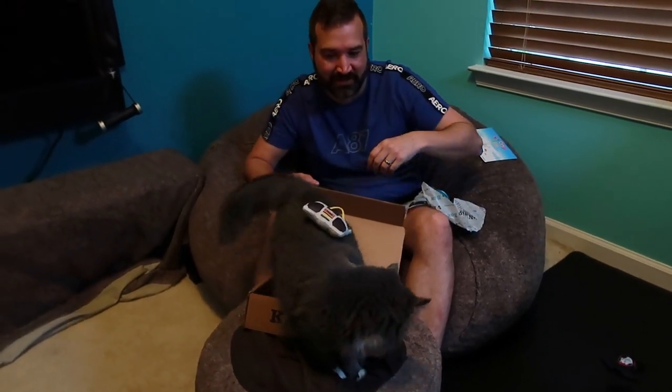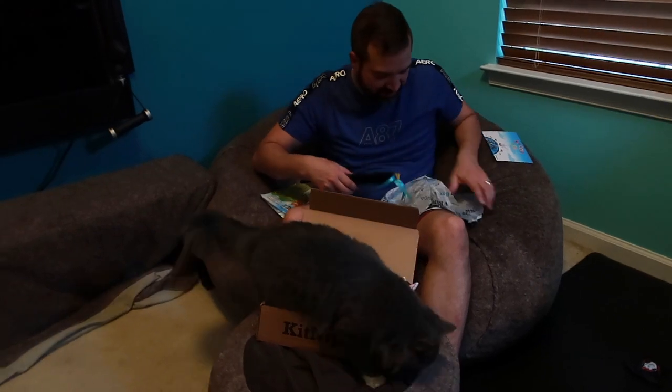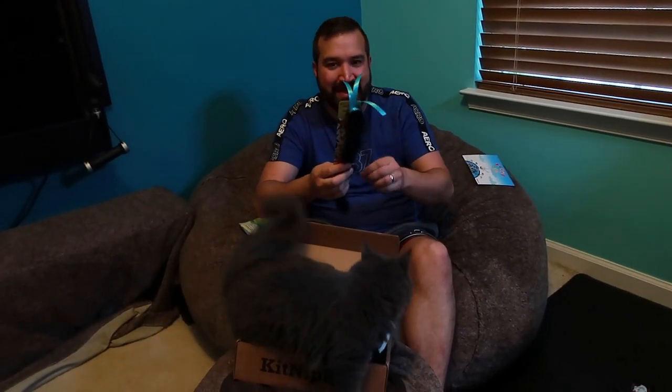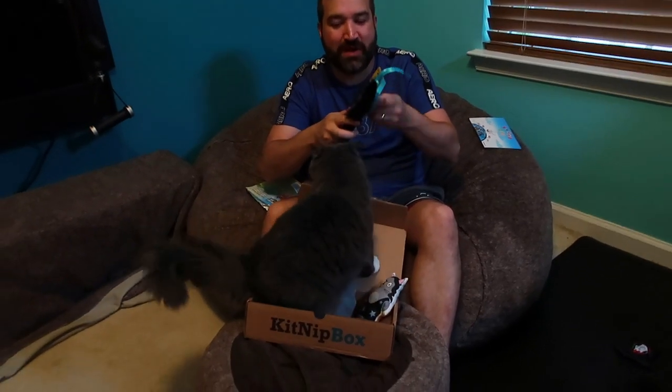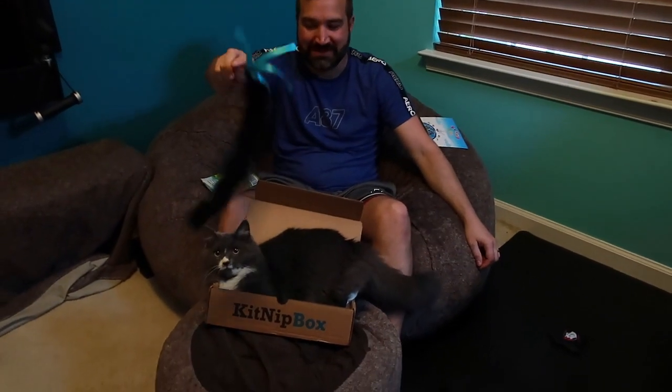The last thing it comes with — and it seems like every month comes with one of these — and they absolutely love them. It's funny, they run around the house with this. If you leave it on the ground at all they will take it and run with it — grab the string, grab the rope, and drag it all over the place.